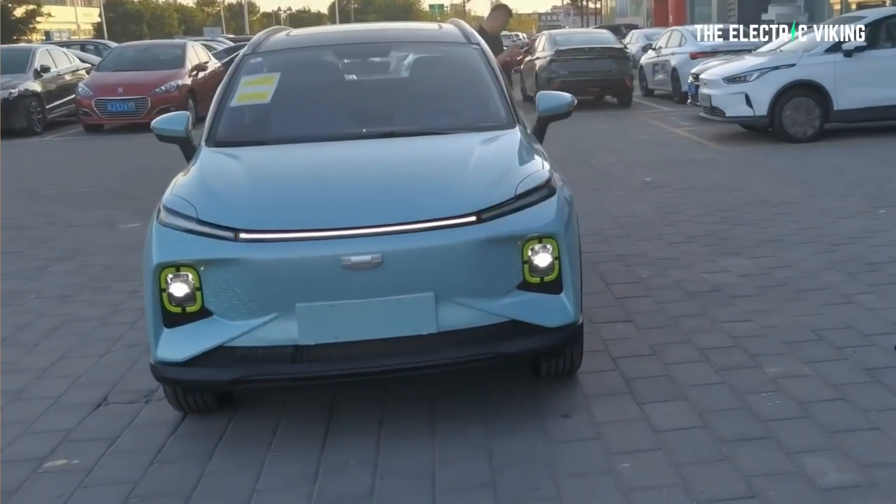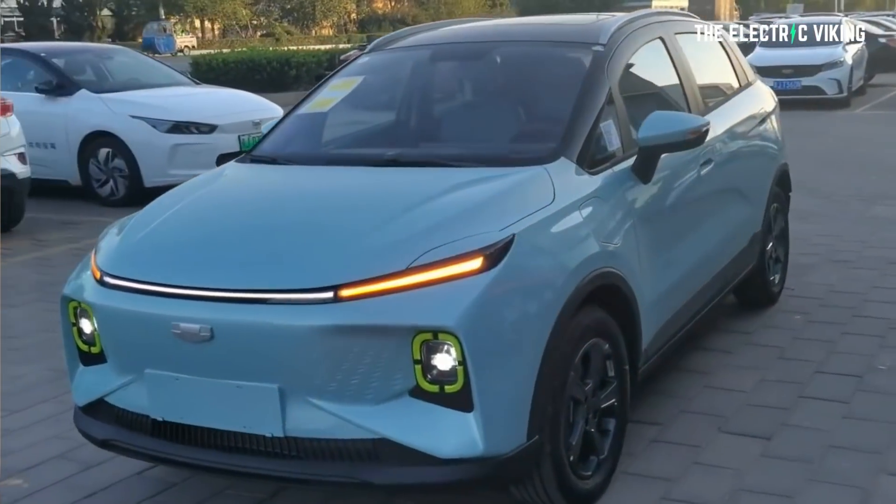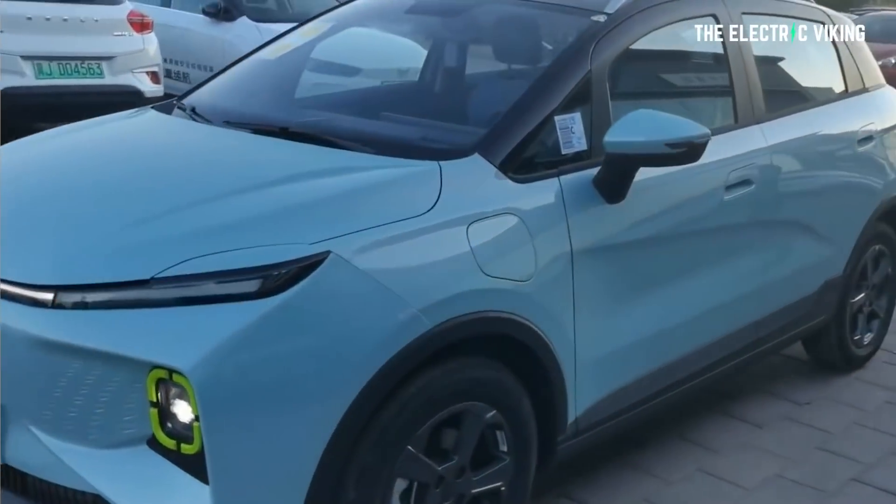Hello, my friends. Welcome to the channel. You're watching The Electric Viking. Great to see you. Hope you've had an amazing day. The new Geometry E has 400 kilometers of range, comes with an LFP battery, and starts at 12,000 US dollars.